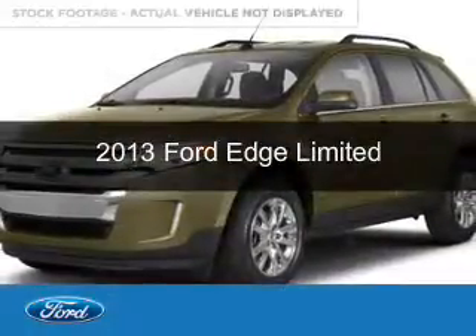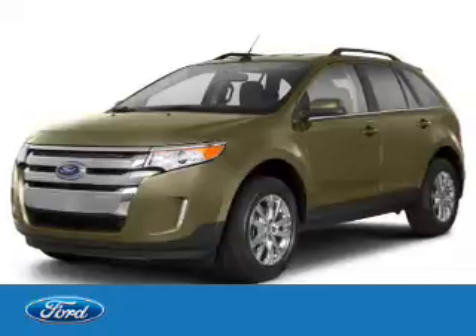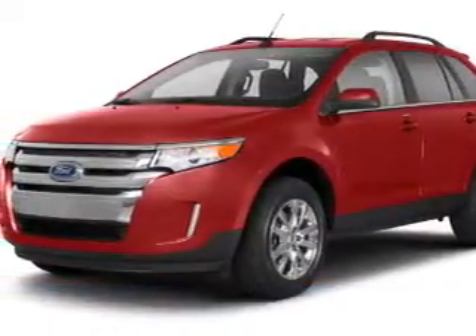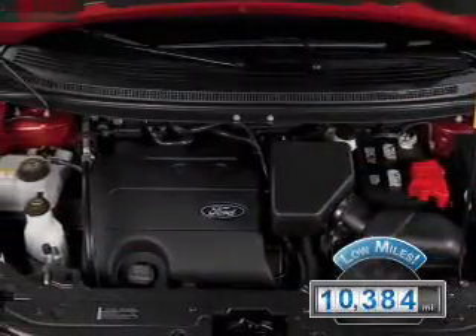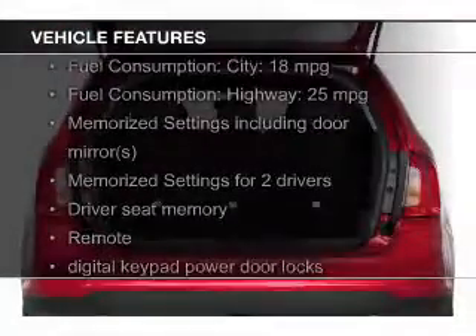This is a used 2013 Ford Edge, powered by all-wheel drive, a 3.5-liter six-cylinder engine, and a six-speed automatic transmission. With fewer than 15,000 miles, this vehicle has a long road ahead. The features include leather seats,